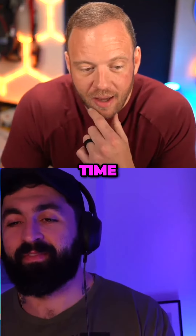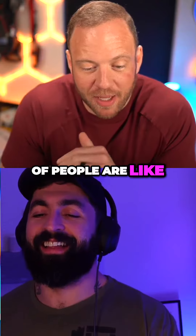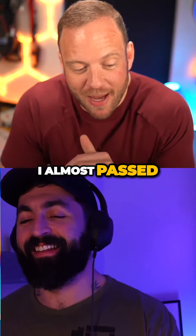I did my second time of microneedling, and disclaimer: I'll be talking about needles here for the next couple seconds. A couple people were like, you need to put a disclaimer on this because I almost passed out.